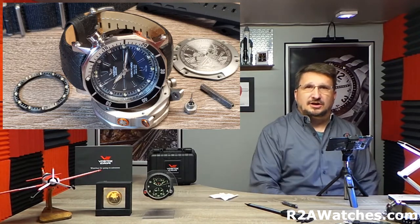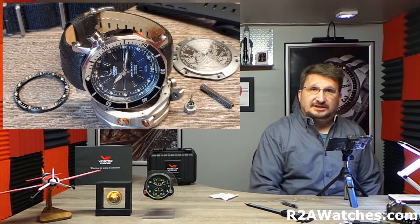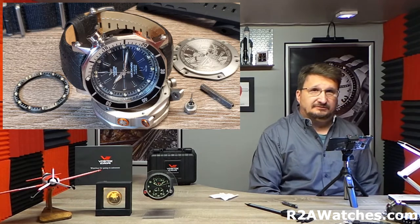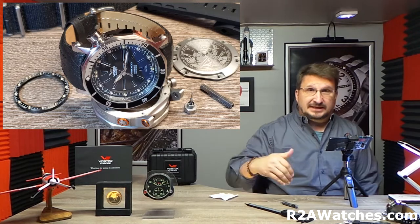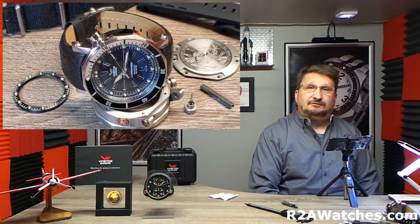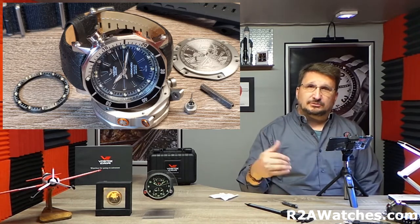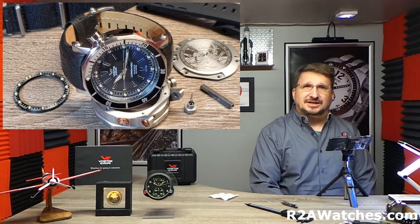Today we are talking about Vostok Europe, easily our most popular brand. Vostok Europe is a boutique brand based in Vilnius, Lithuania. Every watch is custom designed, custom made, and 100% hand assembled there at their factory in Vilnius, Lithuania. If you want to learn more about the brand in general, you want to go to our YouTube page r2awatches, or you want to go to r2awatches.com, where you can find out more information about the brand than we can cover in these specific videos.